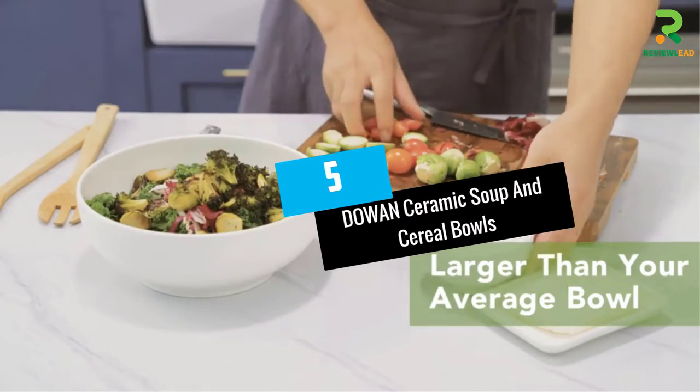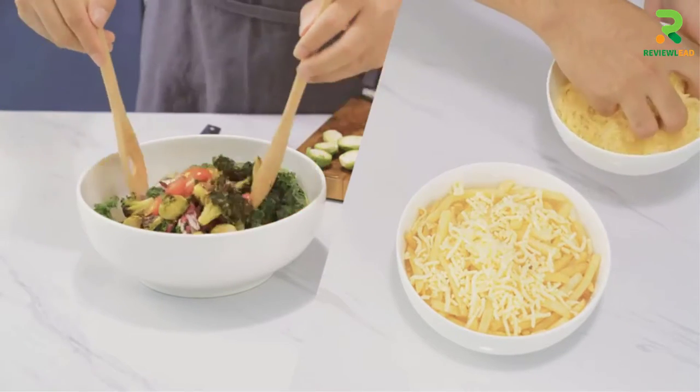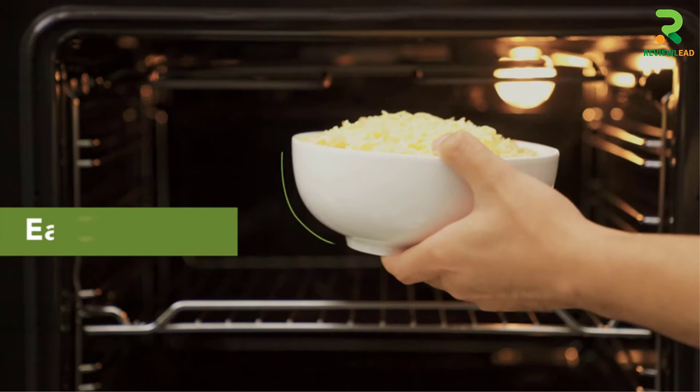Number 5: Dowin Ceramic Soup and Cereal Bowls. It takes only a glance to fall in love with this soup bowl set by Dowin. Its rich white design and smooth edges account for its good looks.